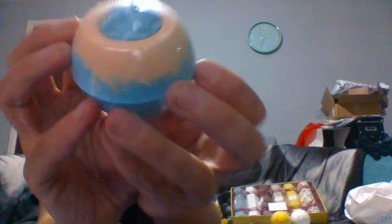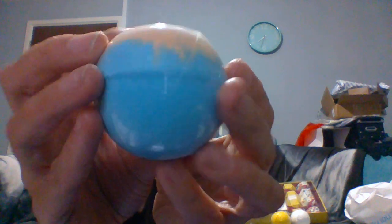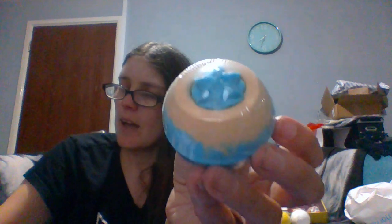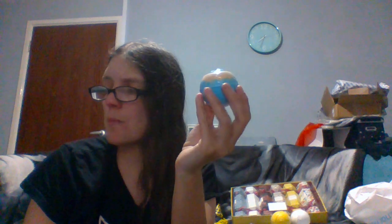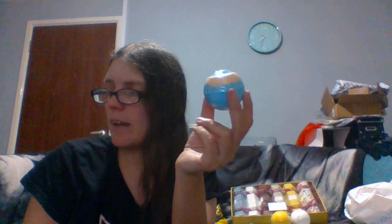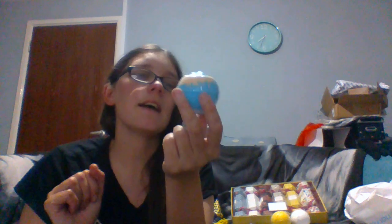The third bath bomb looks like this — inside you've got like this little swirl, a peachy color, and then you've got blue. This one is called Vibrant Cream with sweet orange oil and shea butter. That smells quite nice. It brings an uplifting and energizing aromatherapy experience, with extra shea butter for better skin moisturizing.